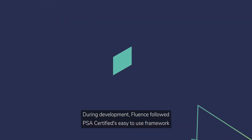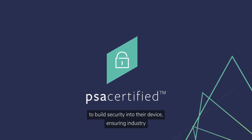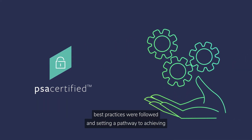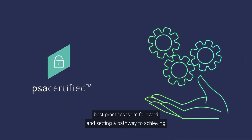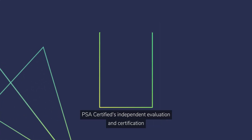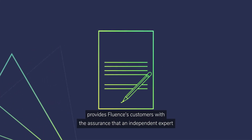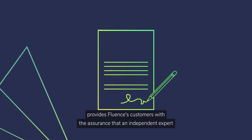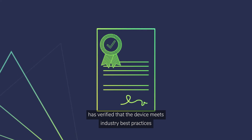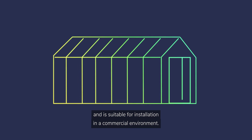During development, Fluence followed PSA certified's easy-to-use framework to build security into their device, ensuring industry best practices were followed and setting a pathway to achieving PSA certified Level 1. PSA certified's independent evaluation and certification provides Fluence customers with the assurance that an independent expert has verified that the device meets industry best practices and is suitable for installation in a commercial environment.